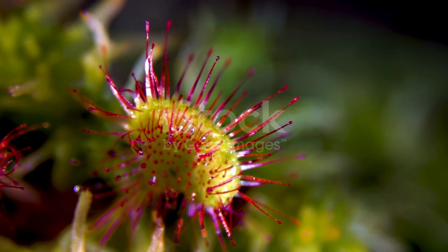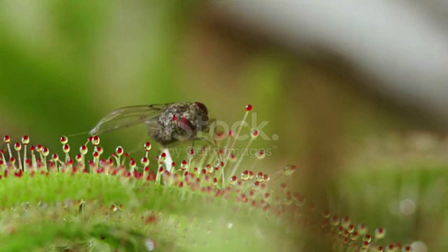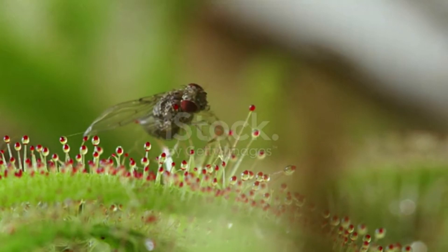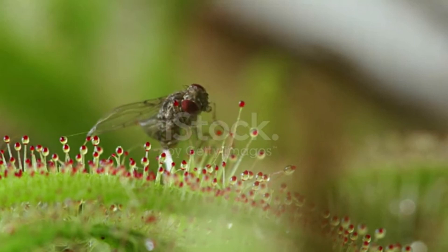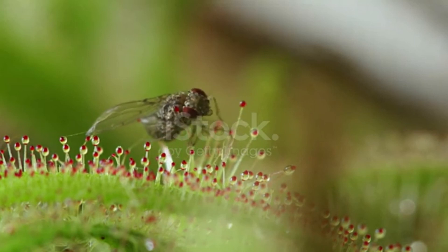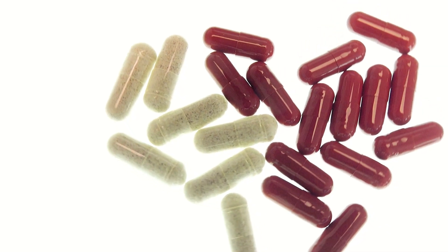Enter the sundew family, featuring tiny spiny plants with a devious trick up their sleeves. Picture this: charming flowers adorned with tentacles, oozing irresistible sticky goo. This goo isn't just a sweet treat — it's a lethal trap designed to ensnare and digest insects, providing the plant with essential vitamins for survival.